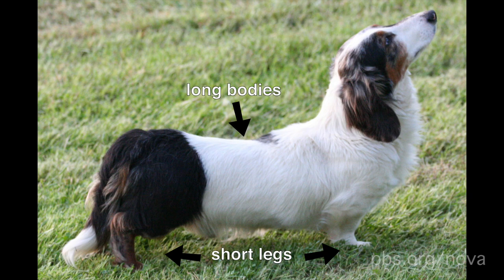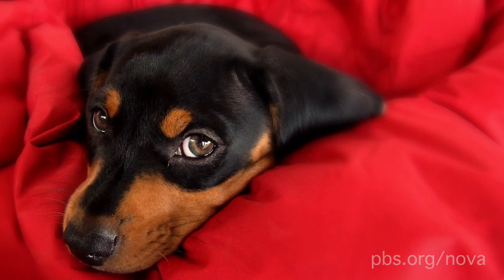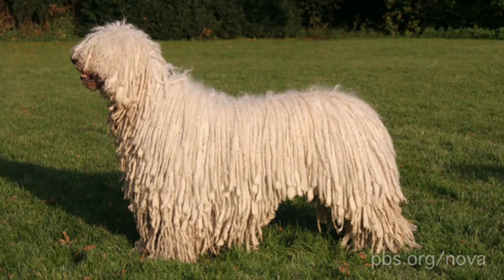Dachshunds were originally bred to hunt badgers. Their long bodies and short legs make them great at squeezing into badger dens and maneuvering around. They also have strong lower jaws to kill their prey. On top of that, they have tails that are long enough for hunters to grab onto to pull the dogs back out of holes.